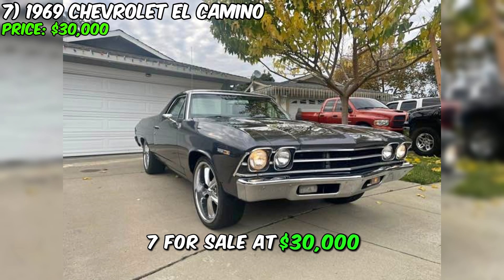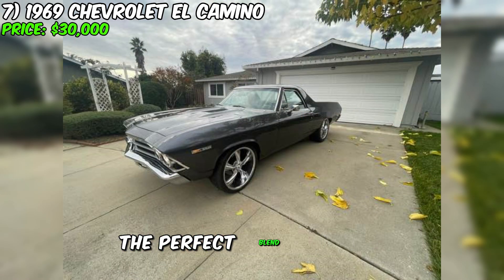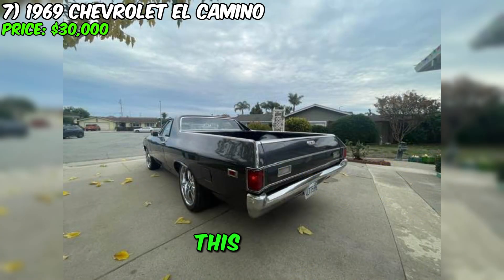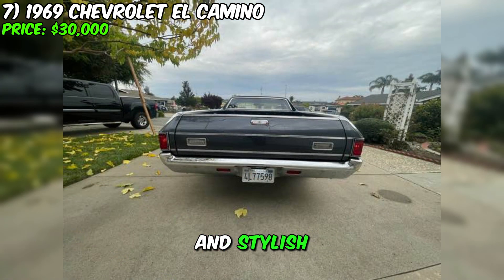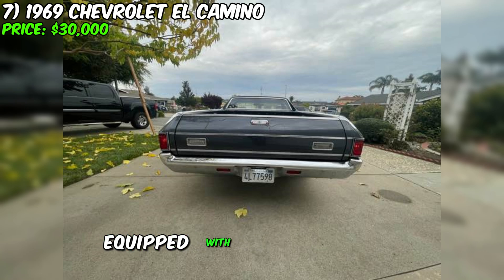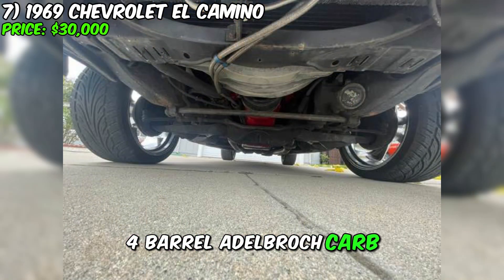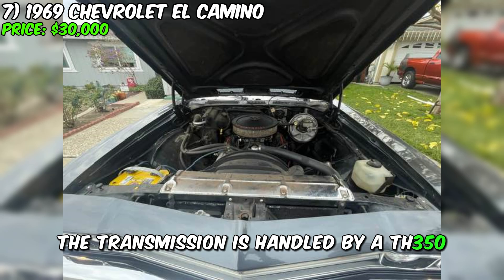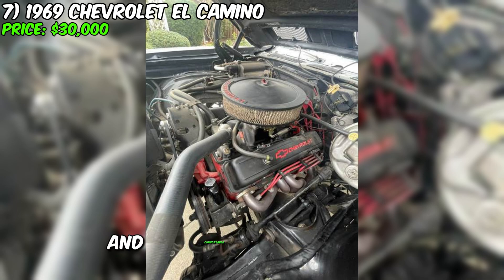For sale at $30,000 is the stunning 1969 Chevrolet El Camino, representing the perfect blend of style and performance. With only 300 miles on the exterior and stylish black interior, this El Camino is equipped with a powerful 383-stroker engine paired with a 650 AVS 2x4-barrel Edelbrock carb, delivering outstanding performance. The transmission is handled by a TH350 with a B&M mega shifter, ensuring smooth and comfortable gear shifts.